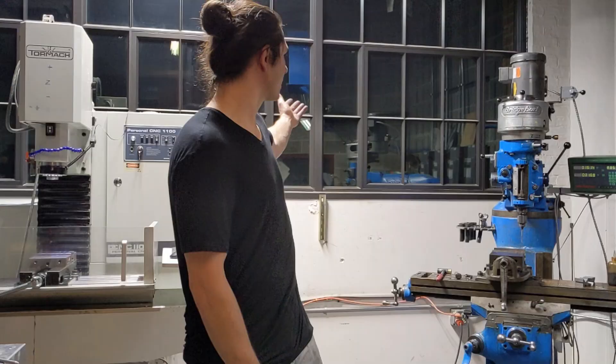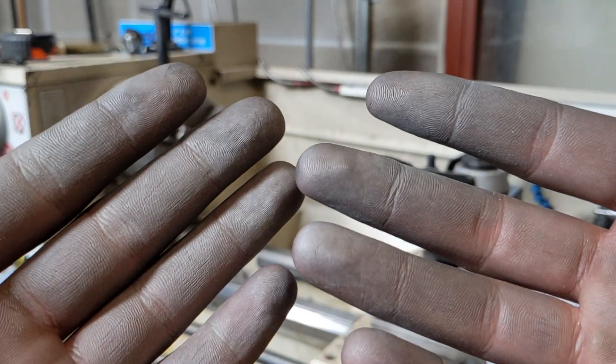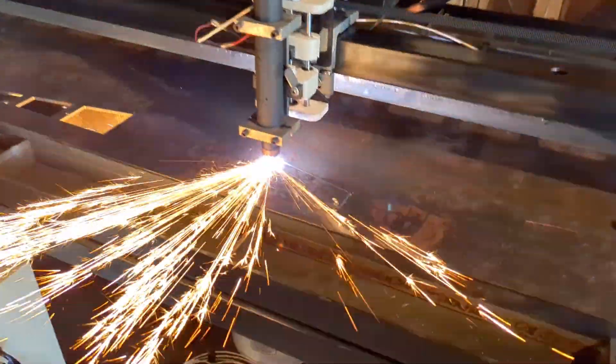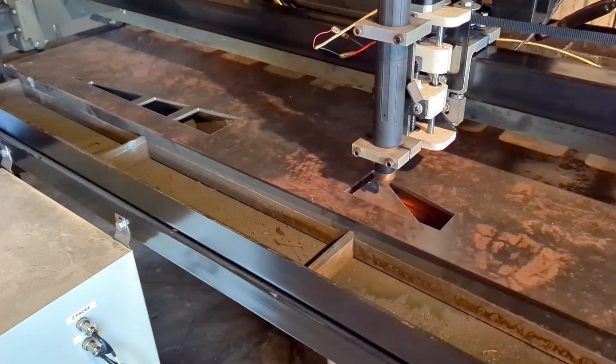If you're new here, welcome. I'm Thiel, and this channel is about whatever I feel like posting — but usually it's about metalworking, woodworking, and my CNC Plasma business. I built this CNC Plasma Cutter from scratch for about $5,000, and it's been the backbone of my business ever since.